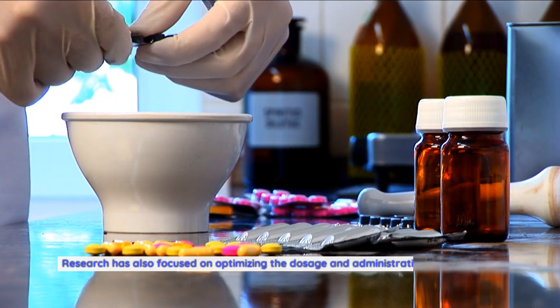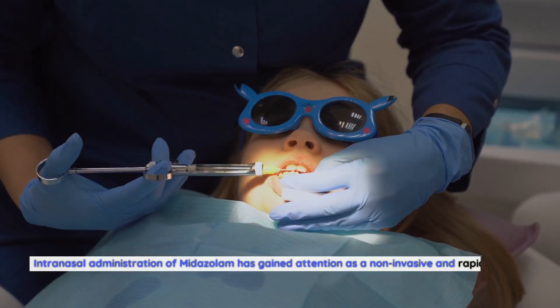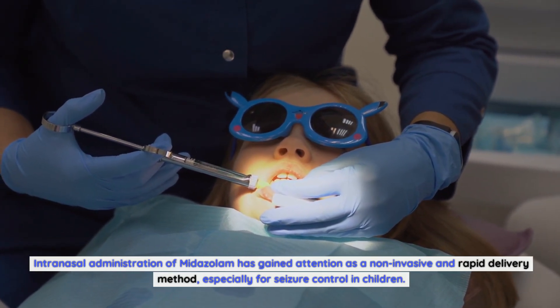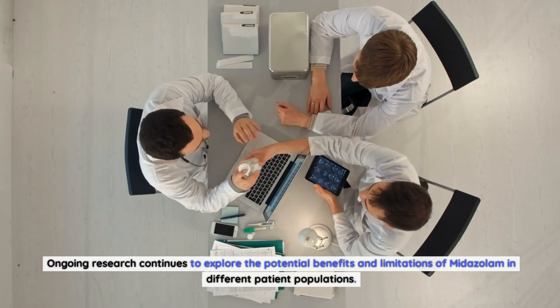Research has also focused on optimizing the dosage and administration of midazolam, particularly in emergency settings. Intranasal administration of midazolam has gained attention as a non-invasive and rapid delivery method, especially for seizure control in children. Ongoing research continues to explore the potential benefits and limitations of midazolam in different patient populations.